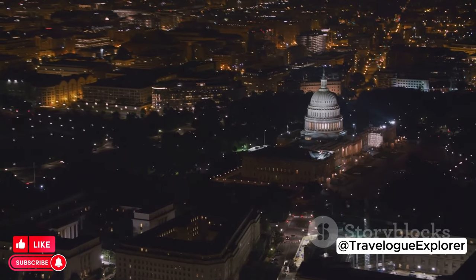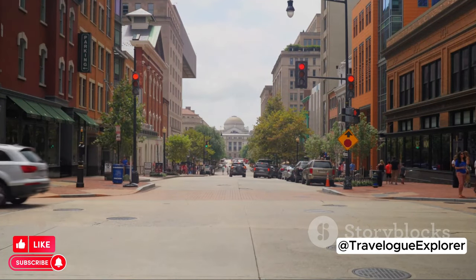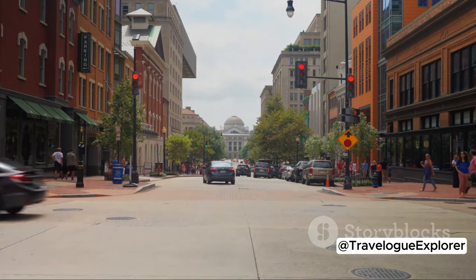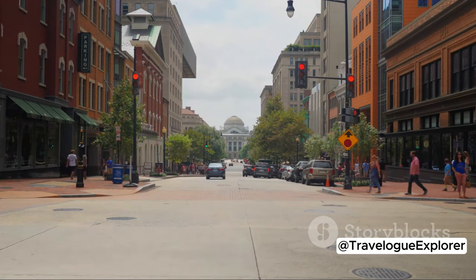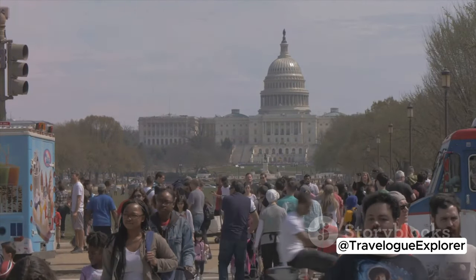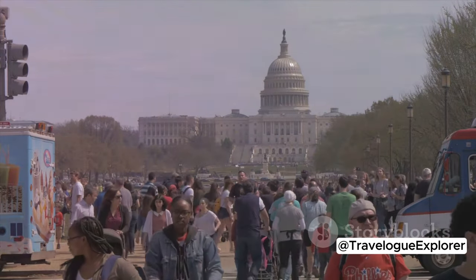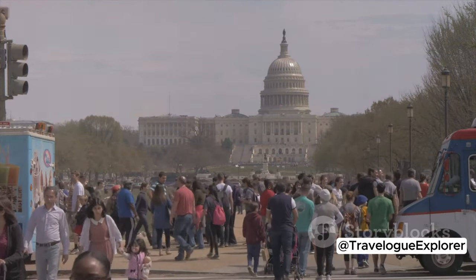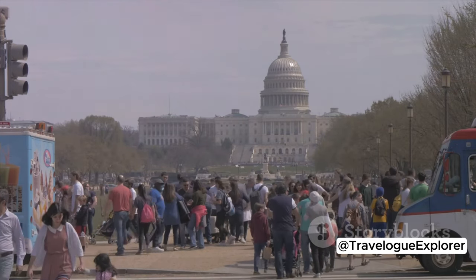But first things first, where to stay? Let's kick things off with downtown. This bustling hub is the heart of the city, with skyscrapers housing offices, hotels, and apartments. Staying here means you're in the thick of it all, with easy access to the National Mall, the Smithsonian Museums, and the vibrant Chinatown. Plus, the dining options are as varied as they are delicious.